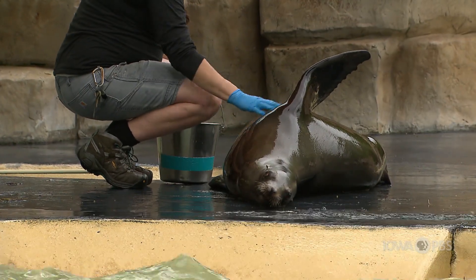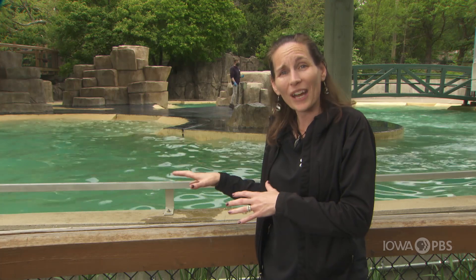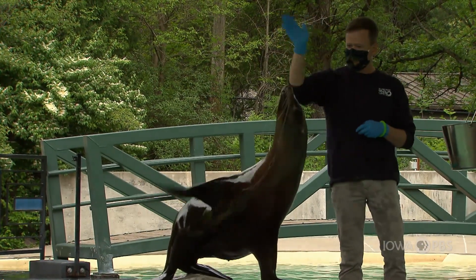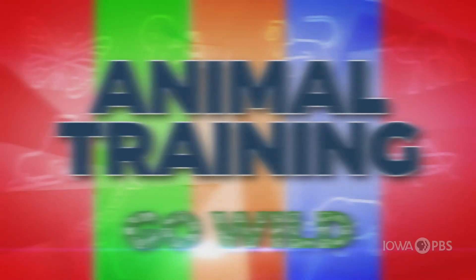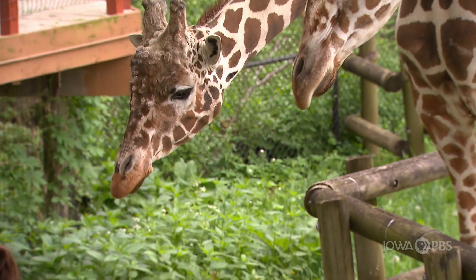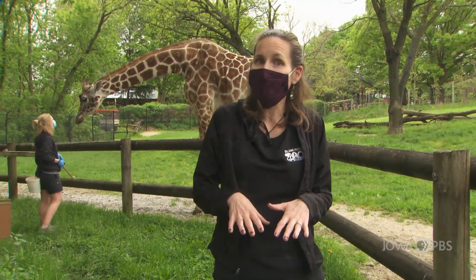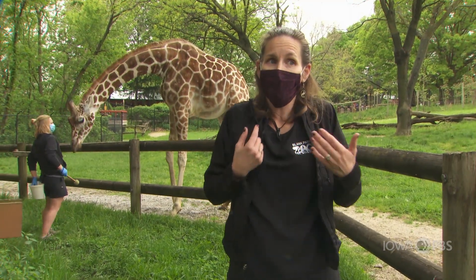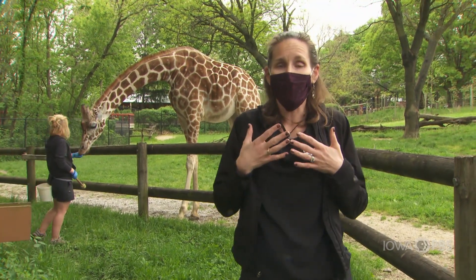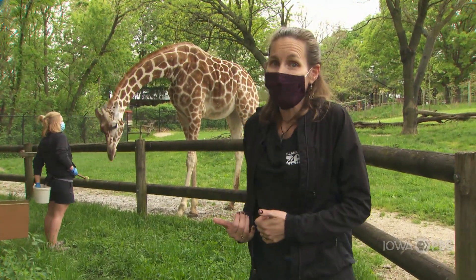Now we're going to go over to the giraffe and see how we use the same training with our giraffe friends. Before we get started, I just want to mention a few things. You will see myself and our trainers wearing masks and that's because we're trying to protect and keep the animals safe. We just want to make sure all of our animals are safe while we're working in close contact with them.